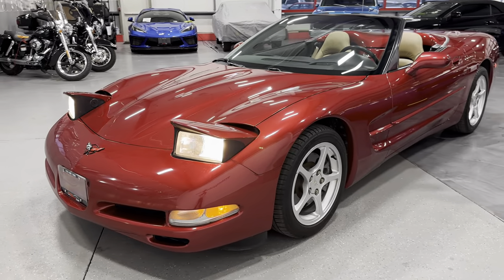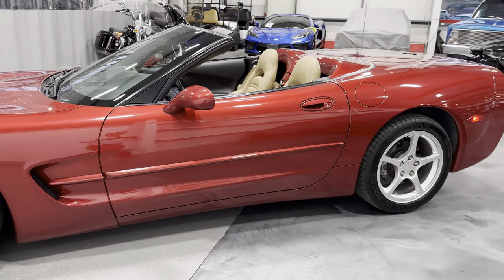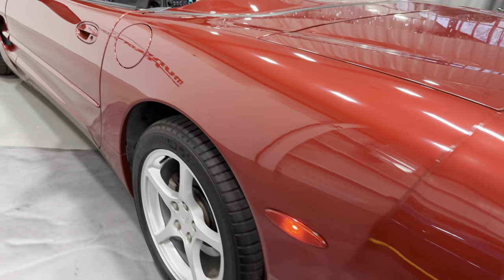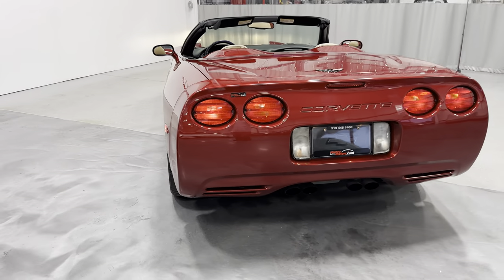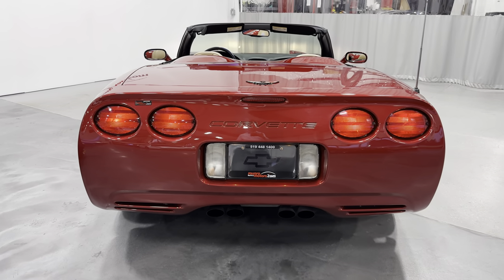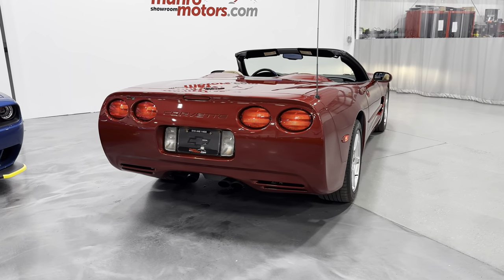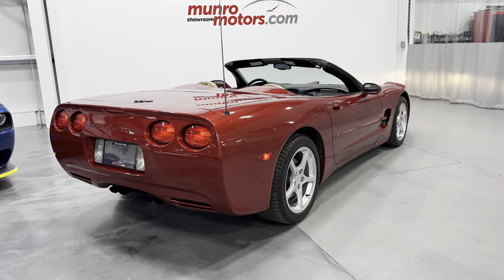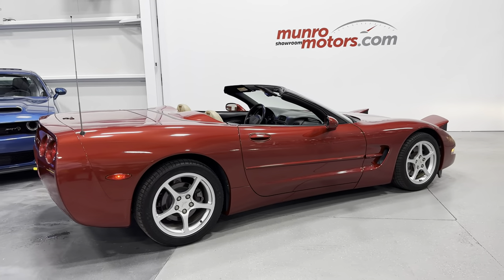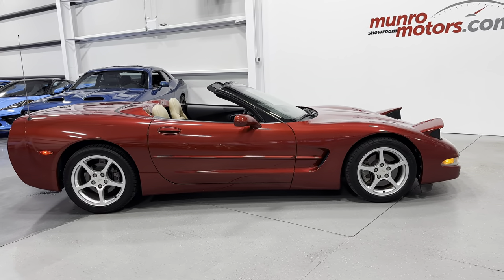Very iconic look for the Corvette — long hood, short deck. Making our way to the back, those circular lights are on now. So here we have it: this is a 2000 Chevrolet Corvette Convertible 1SB in magnetic red with oak interior. This is here and available at MonroeMotors.com. Come down and have a look at this one for yourself. We look forward to seeing you real soon — until next time.